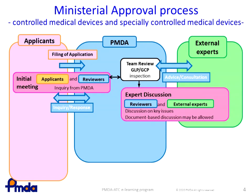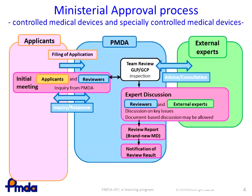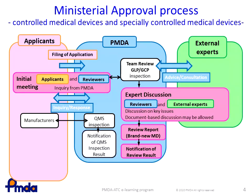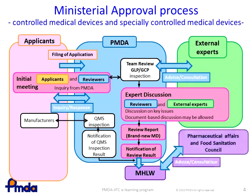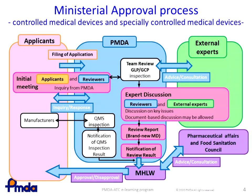When all the issues are addressed, the PMDA will prepare the review report and notify the MHLW of the review results. In parallel, the PMDA conducts a QMS inspection at the manufacturing facility, and the inspection results will also be reported to the MHLW. The MHLW then consults the Pharmaceutical Affairs and Food Sanitation Council for advice on whether to approve the product, and the applicant will be notified of the final decision of approval or disapproval.